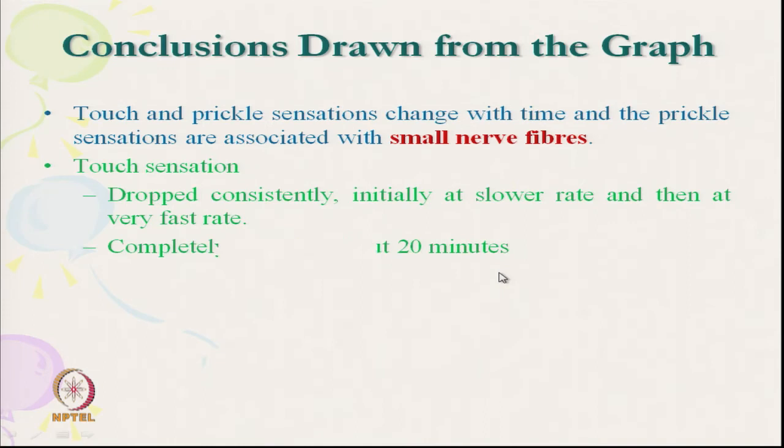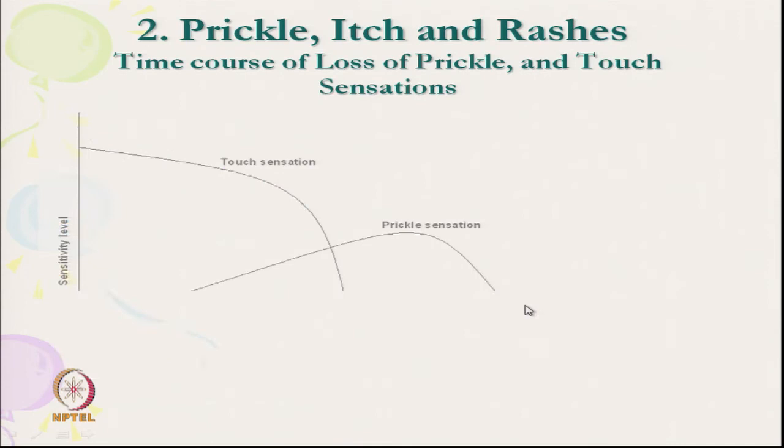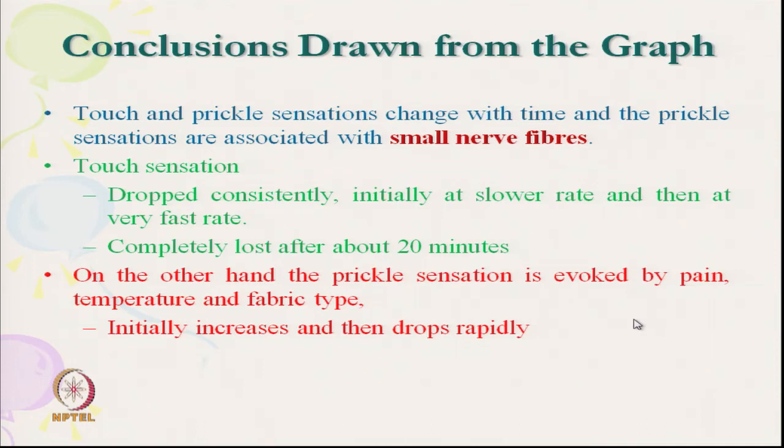The conclusions are: touch and prickle sensation change differently with time; prickle sensation is associated with small nerve fibres (free nerve endings) and is evoked by pain, temperature, and fabric type. The prickle sensation was studied at different temperatures, types of fabrics, and humidity levels. Sensation remains up to 40 minutes, and just before complete anesthesia people start feeling prickle sensation.